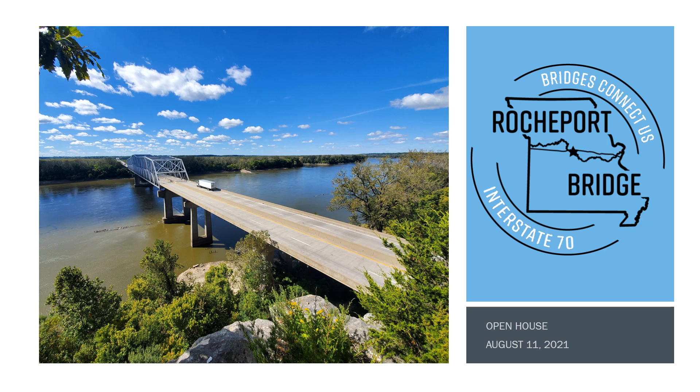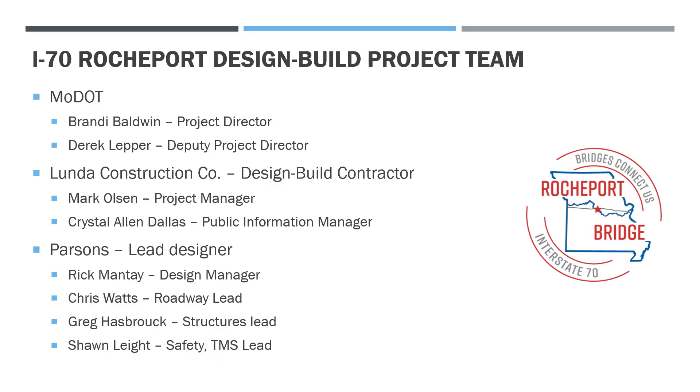Hello and welcome to the open house for the Rocheport Bridge project to kick off construction and design of our project. I'd like to introduce the I-70 Rocheport design-build project team. All of these folks will be here today to answer any questions that you may have. I'm Brandi Baldwin, project director for MoDOT. We also have Derek Leper, our deputy project director for MoDOT.